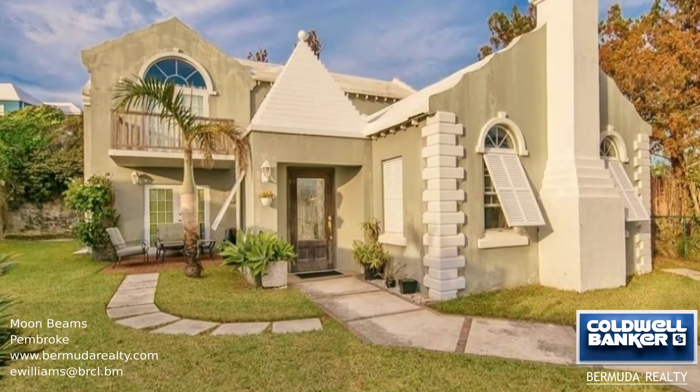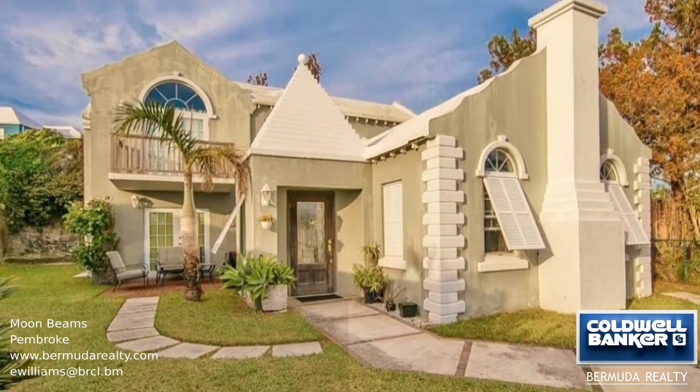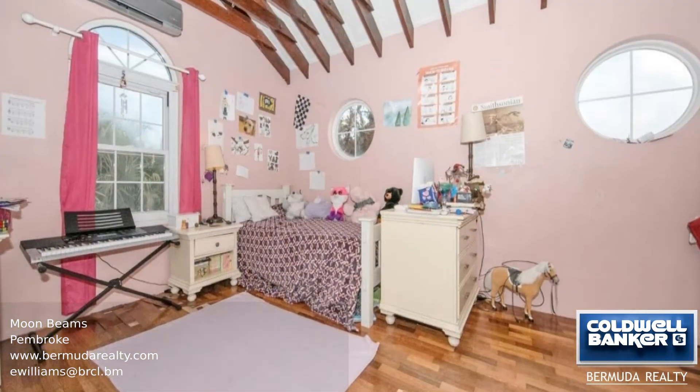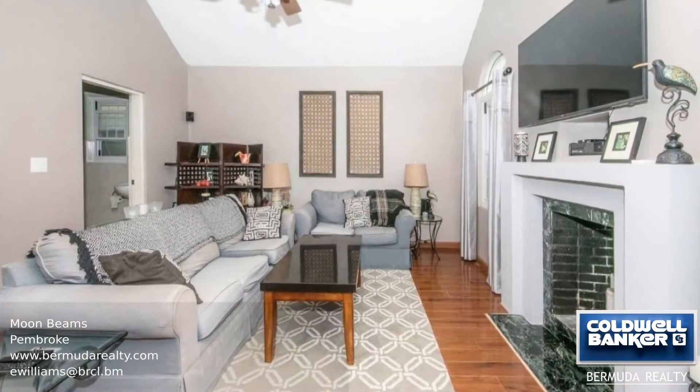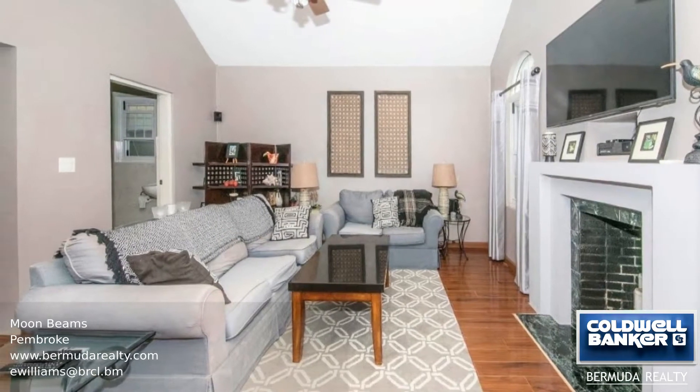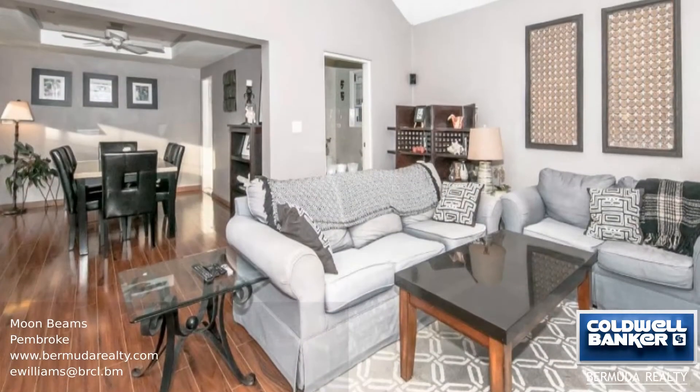This two-story home features three bedrooms, two and a half bathrooms, a cozy living room with a fireplace, and a dining room opening out to the private patio. The well-equipped kitchen has an island, stainless steel appliances, granite countertops, and more.